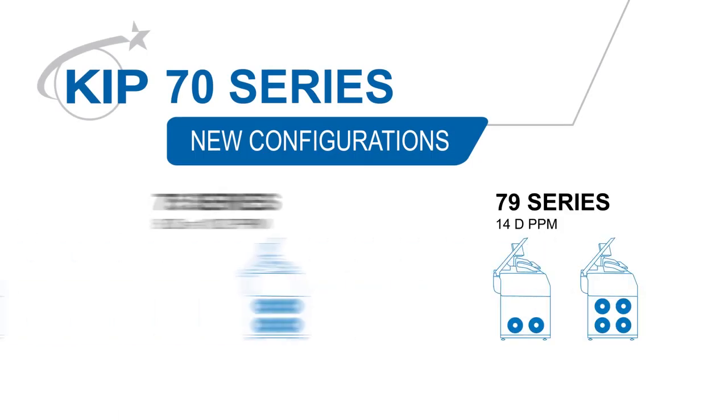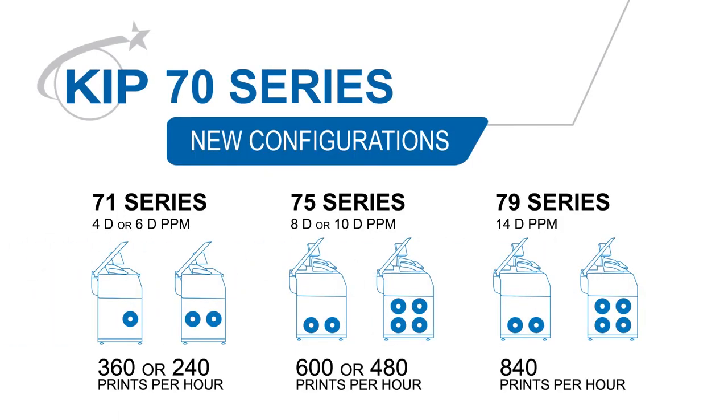For more information on the new KIPP 71, 75, and 79 series configurations, visit KIPP.com.